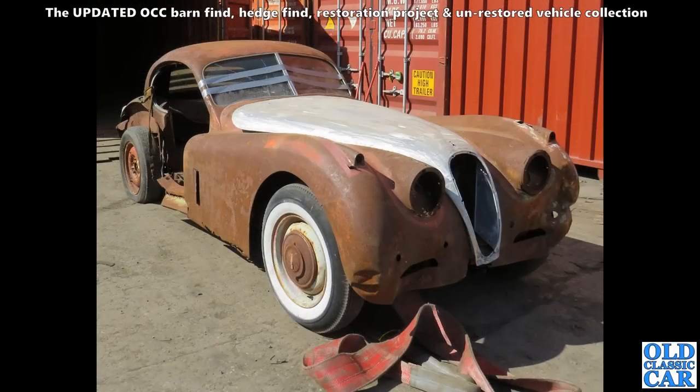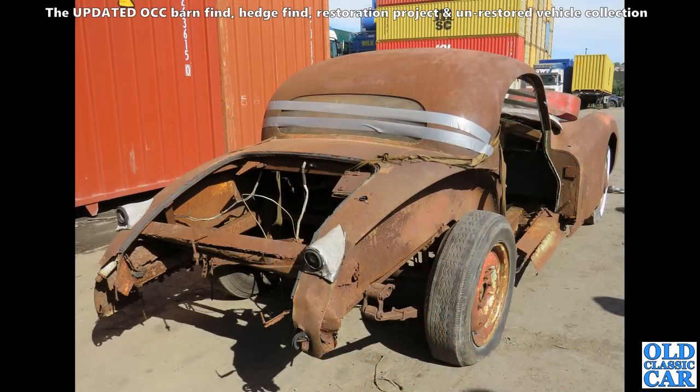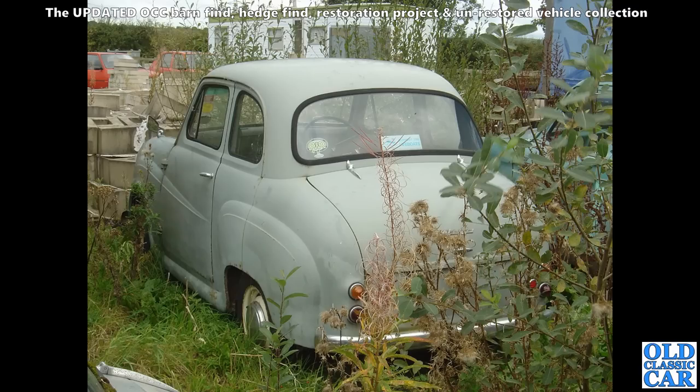Next up, the XK120 fixed head coupé that a friend of mine bought not that long ago. There is a separate video about us unpacking this from its packing container and our first sight of it. He's busily putting it back together as I speak — quite a project. There's a rear view of the same old Jaguar. I've seen him piece worse back together, so I'm looking forward to an update fairly soon. Some of these photos were published on the channel a while back, but I've gathered them together, added extra photos, and included commentary for the first time.